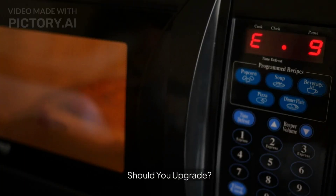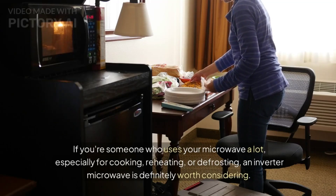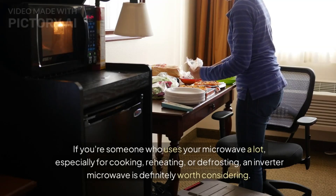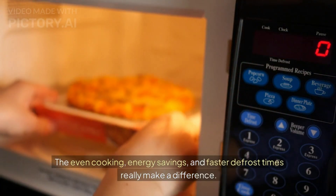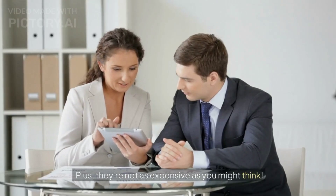Should you upgrade? If you're someone who uses your microwave a lot, especially for cooking, reheating, or defrosting, an inverter microwave is definitely worth considering. The even cooking, energy savings, and faster defrost times really make a difference. Plus, they're not as expensive as you might think.